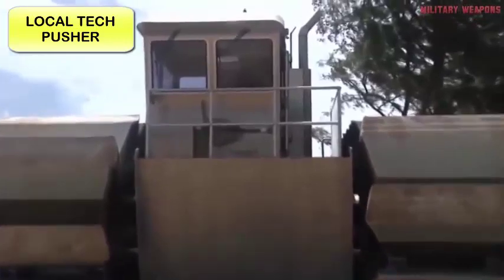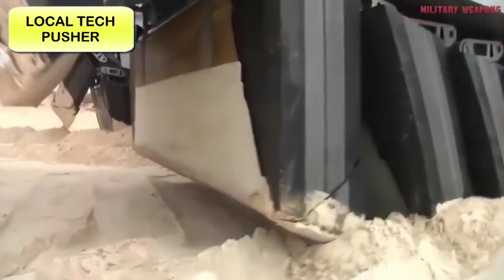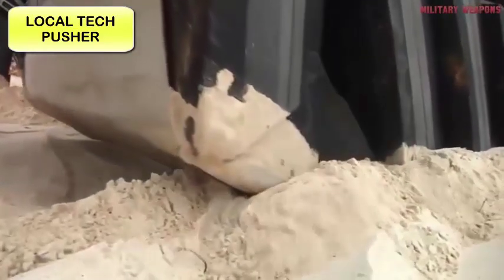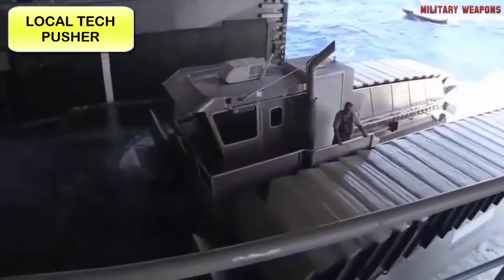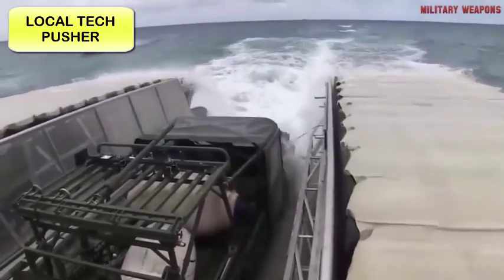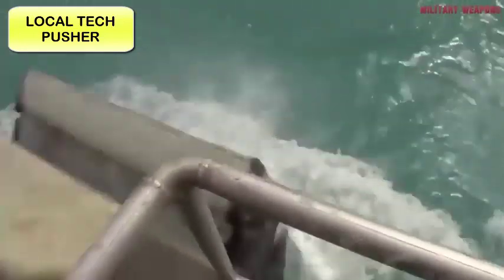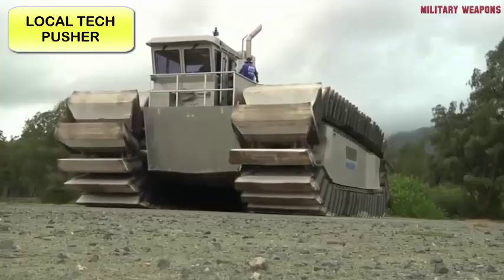In a 2014 test, a fully functional half-scale version of the UHAC performed flawlessly. Leaving the land-based Marine Corps training area, the UHAC prototype made its way through the ocean to the USS Rushmore, where it entered the ship's amphibious landing dock. It then picked up an assault vehicle and successfully transported it back to shore. Once the full-scale version is ready for service, the UHAC promises to kick the Marine's amphibious capabilities into overdrive.